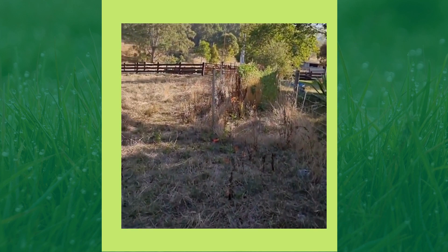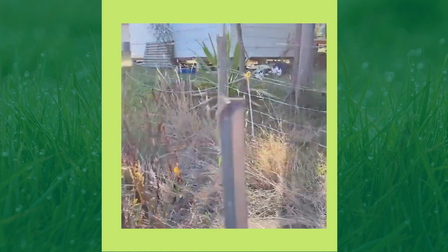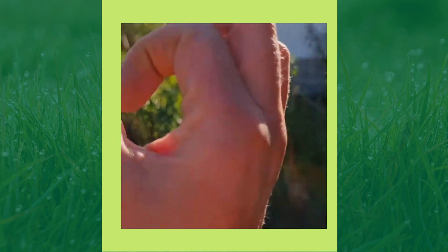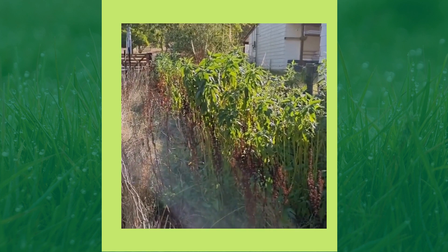This whole area here - the horses did get into it and they do love it, but I've just opened it up so they can get in there and feed. These were just tiny little tubers that I planted a couple of years ago.